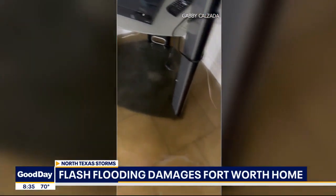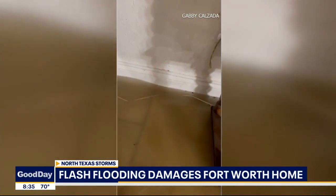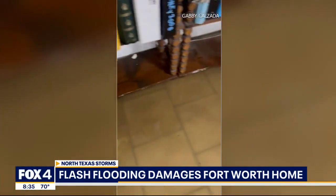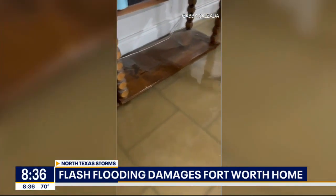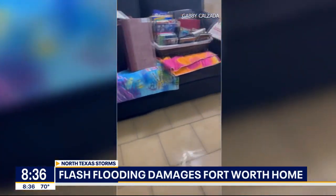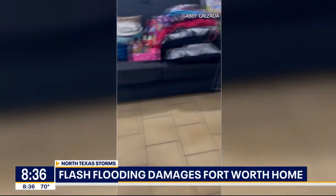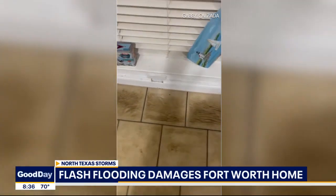That's when Gabby Calzada went outside and noticed her backyard was flooded. She lives next door to her grandparents and immediately wanted to go check on them. Thankfully she did, because their home had a few inches of water coming inside. They started stacking their furniture and other items on top of tables so nothing would get ruined. She said her grandparents' home had flooded before, so fortunately they knew what to do.